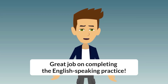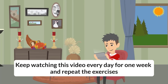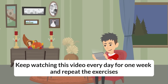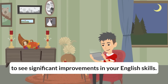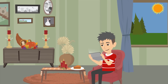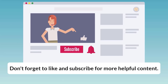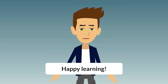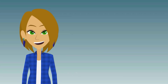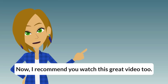Great job on completing the English speaking practice. Keep watching this video every day for one week and repeat the exercises to see significant improvements in your English skills. Don't forget to like and subscribe for more helpful content. Happy learning. Thanks for watching, guys. Now I recommend you watch this great video too. It will help you to improve your English skills and you will love it.